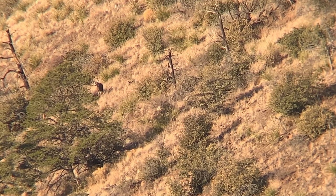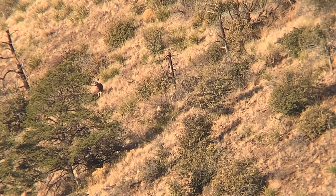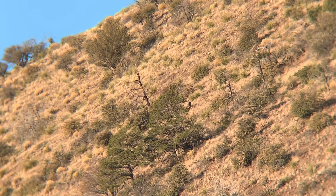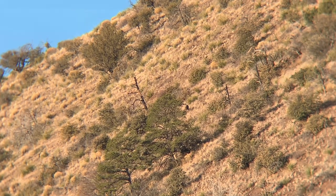He looks like a big fork horn. That's what he looks like. There's these deer up here in those trees. I have some other deer right there too.